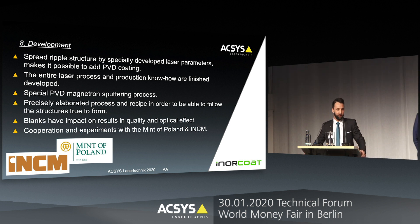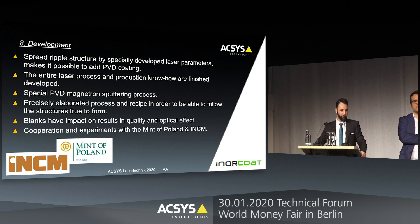As you have seen, PVD coating can successfully protect the rainbow effect without completely removing it. What we developed was a special parameter to spread the structure slightly to compensate for the minor add-on from the PVD coating. We also went through a full development process, testing different parameters and coatings, and went to the Mint of Poland for striking tests, learning a lot about the complete process. We also learned that the blanks have a big impact on the rainbow effect — not only in quality but also in appearance with different blank materials. Besides the Mint of Poland, we also thank the Portuguese Mint for helping us in this project.